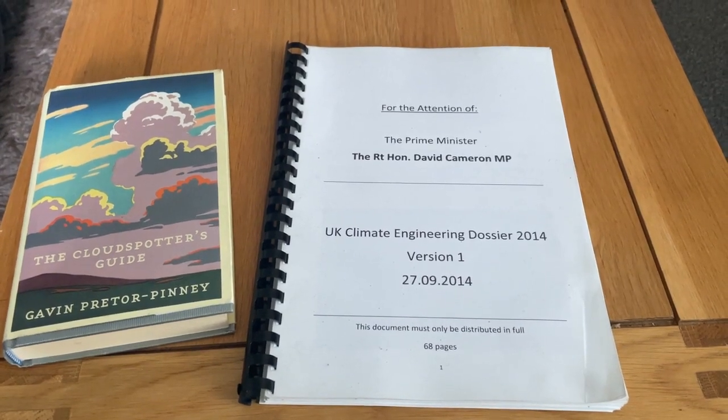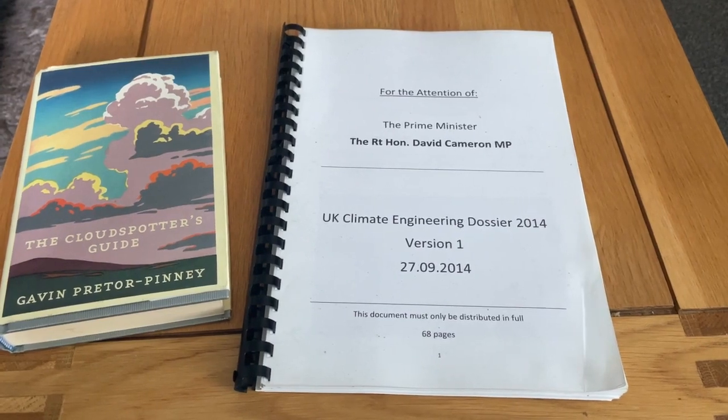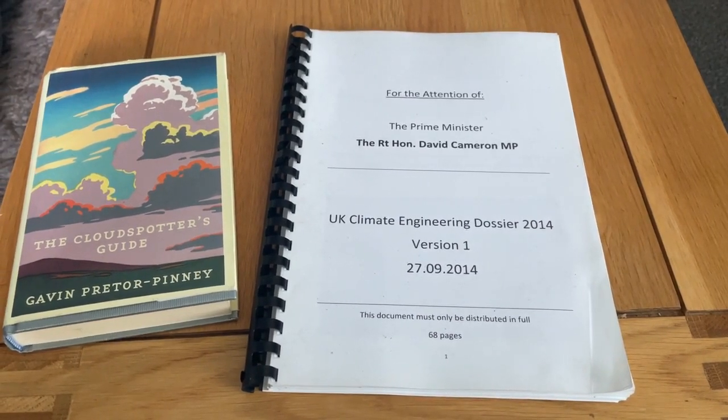Mayday, Mayday, Mayday. So, it's the 1st of May 2023, allegedly.